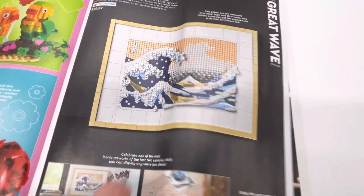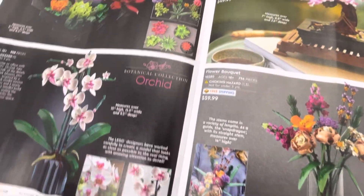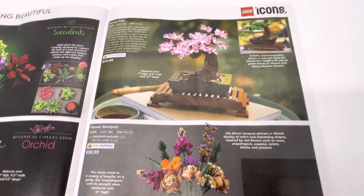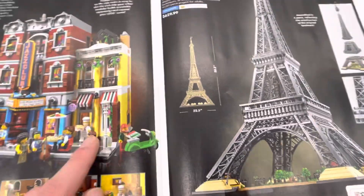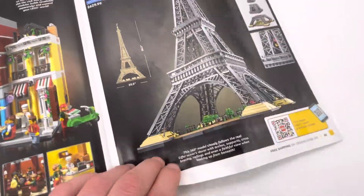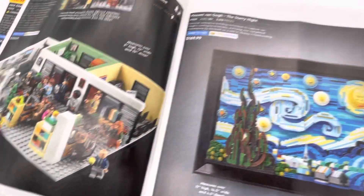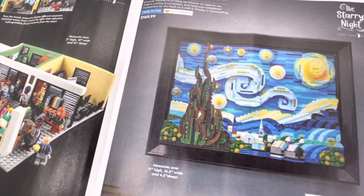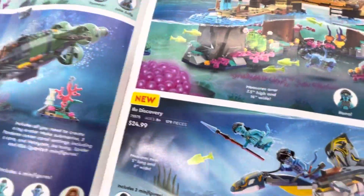The Great Wave. Starting again into the 18 plus stuff — all the flowers. And then you have the Jazz Club, the new Modular, and then the Eiffel Tower. And then the Office and the Starry Night. Avatar.